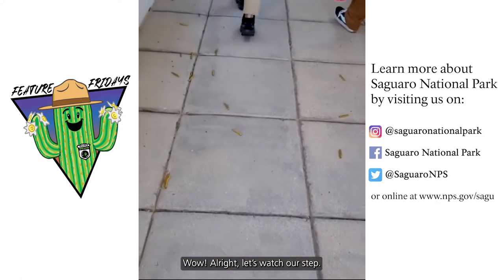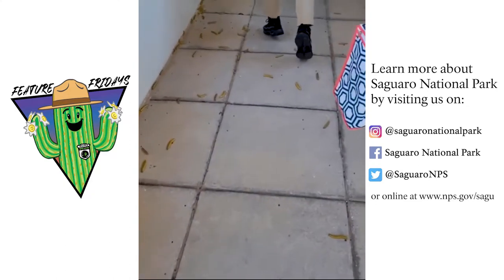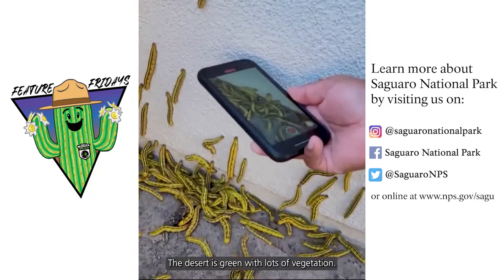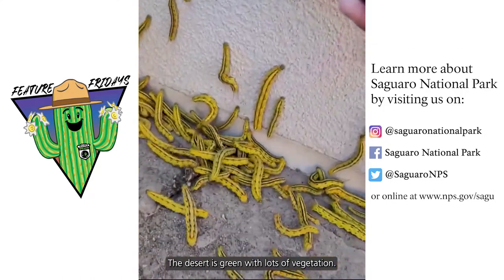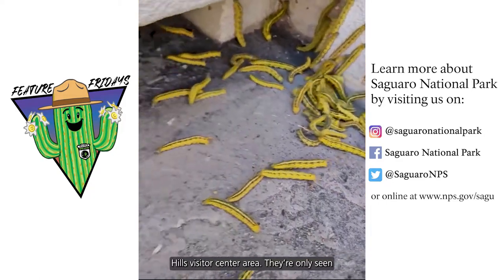Wow. All right, let's watch our step. The desert is green with lots of vegetation. This allows these caterpillars to thrive. This is the most I've ever seen in the Red Hills Visitor Center area.